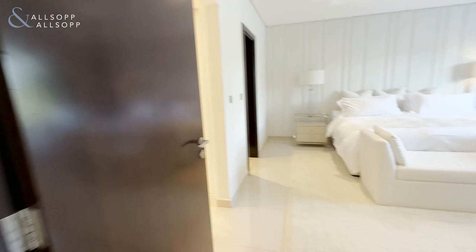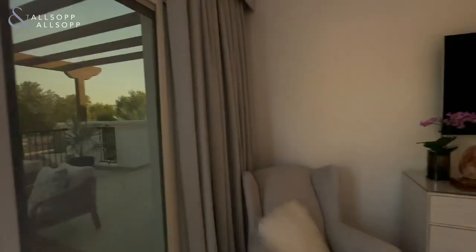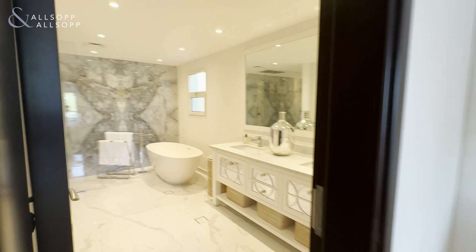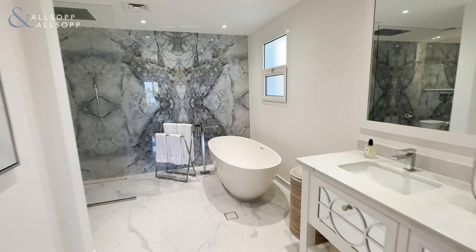This is the master bedroom. You've got access to the amazing terrace and it has been set up beautifully by the current owner, with views over the world championship golf course. Then you have the walk-in closets, and to finish, a very spacious ensuite bathroom with a double sink, freestanding bath, huge shower, and toilet and bidet.